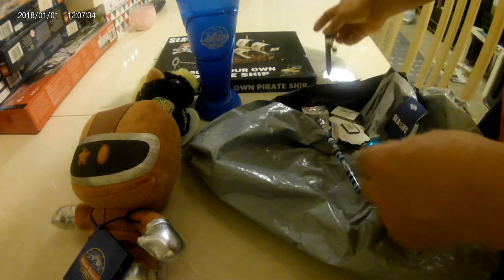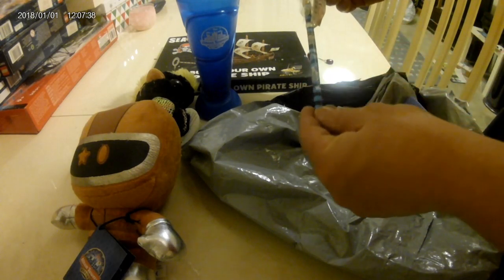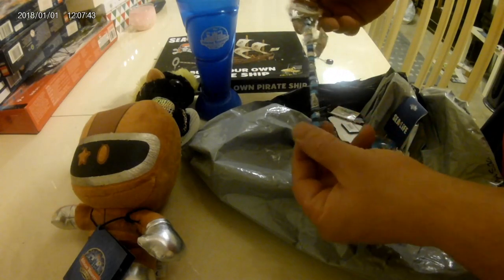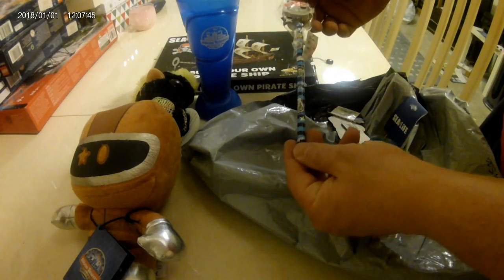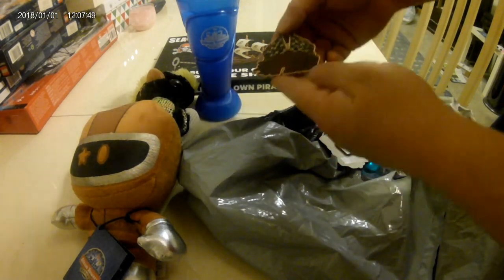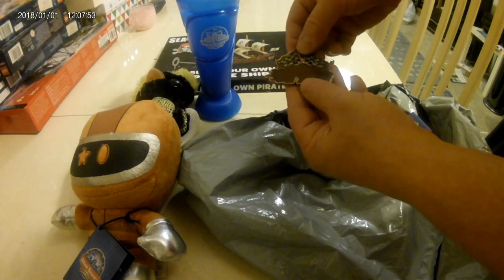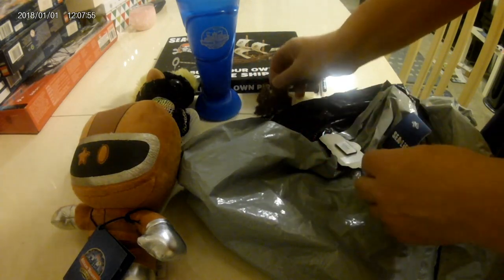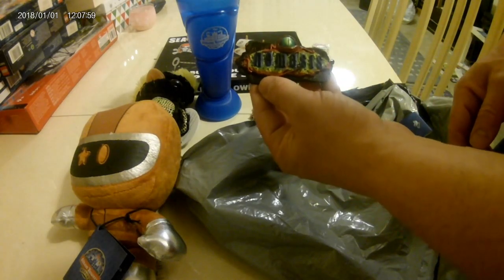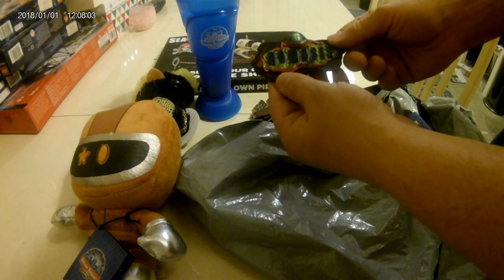There we go — an 'Aye Aye Captain' pencil and rubber, or eraser as some people call it. A Rita magnet with a couple of flags on it. And a Nemesis fridge magnet — quite cool.